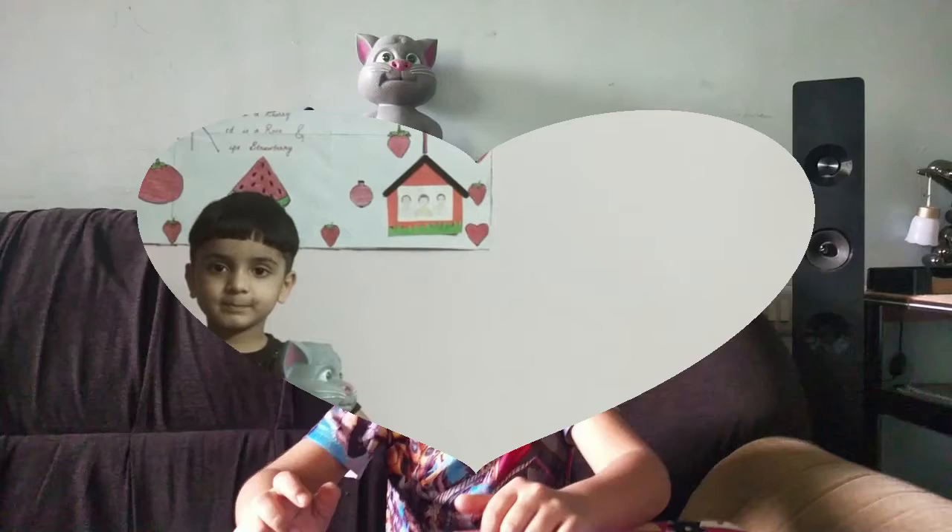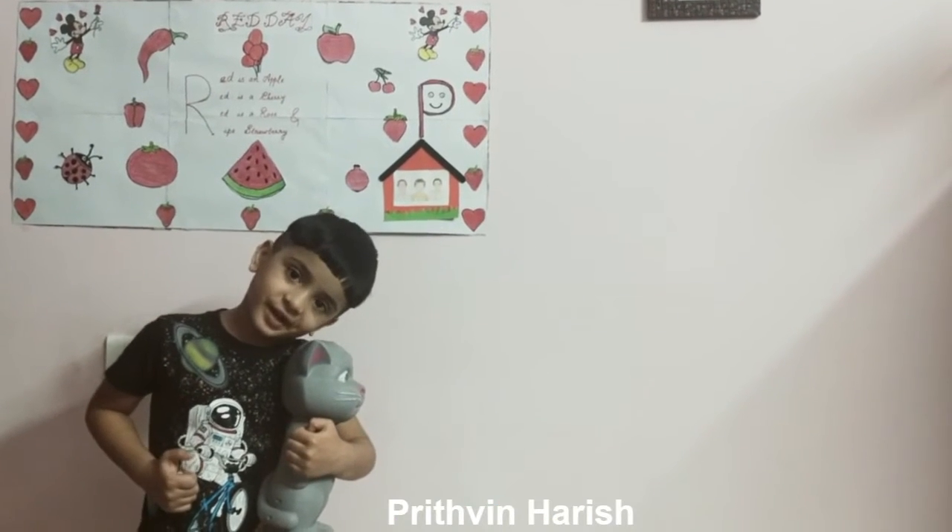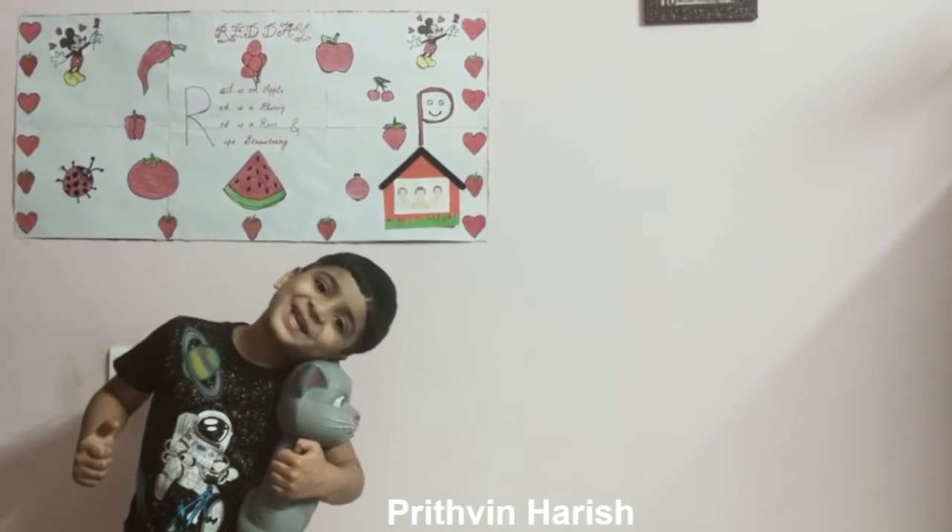Bye bye! Please like, share and subscribe. Bye bye!